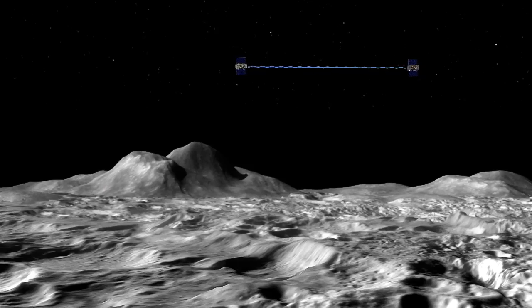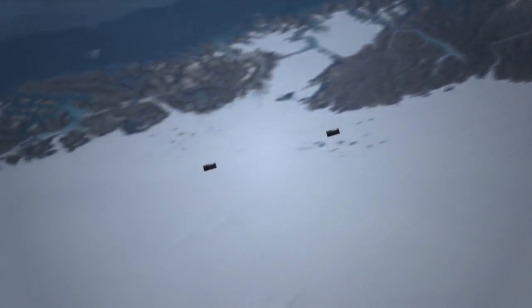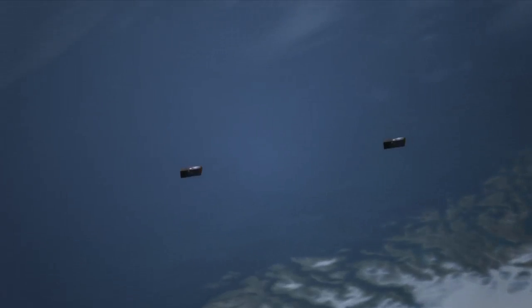In the case of GRAIL, we have enough precision in the tracking link to see variations between the two spacecraft of something like a few microns — a few millionths of a meter per second — in their relative speed. To get a gut feel for how small that is: a smoke particle in the air or a red blood cell are a few microns across. Tracking one satellite with another to measure the gravity field that way was actually first pioneered for an Earth gravity mission called GRACE.